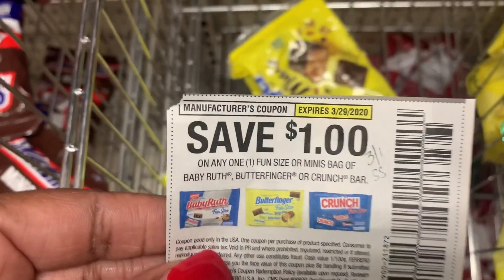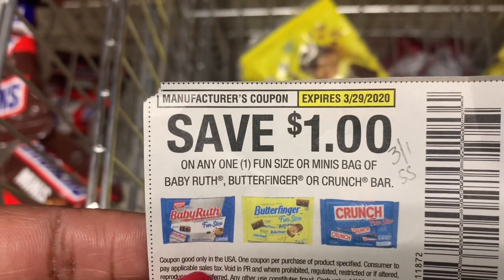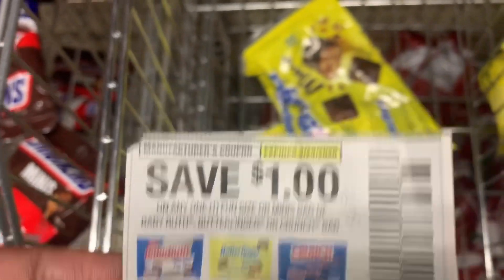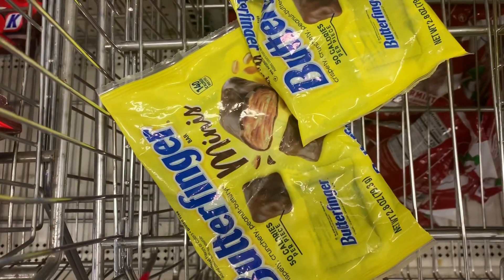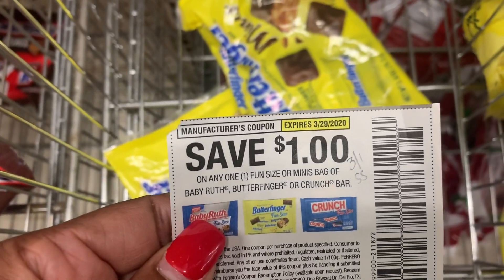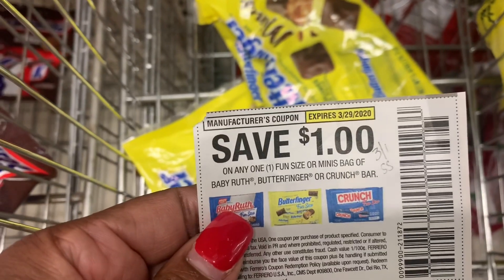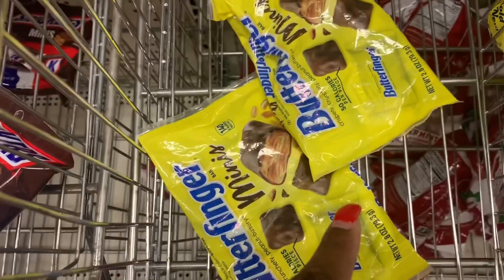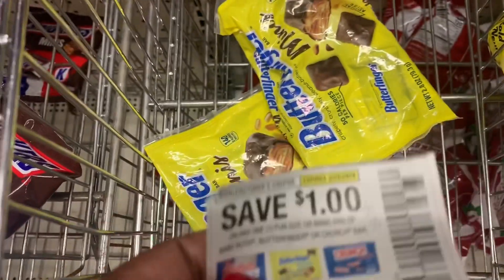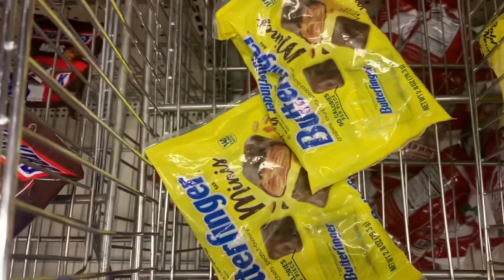First things I was looking for were the Baby Ruth, Butterfingers Crunch Fun Size or Mini Bags. All I see at my store are the Butterfinger Mini Bags, priced at a dollar. I have these one-dollar-off-one coupons that came out in the 3-1 SmartSource. There are only two bags here, so I'm going to grab both, use two coupons, and get them completely free.